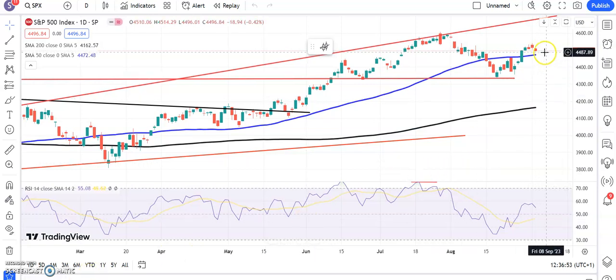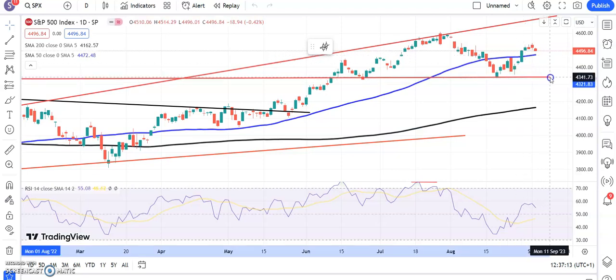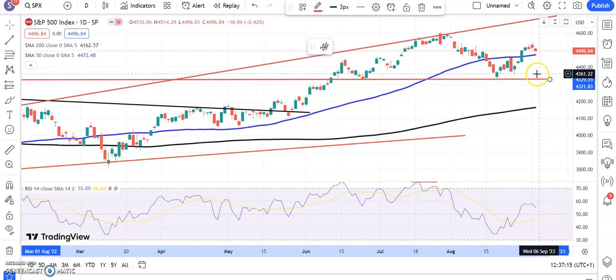Starting off with the S&P which has backed off from that 4520-4530 resistance, maybe up to 4540 if you're fussy. That was the resistance on the way down and it's stuck between that area and the 50-day moving average currently around 4470. I'd like to see this market stay above the 50-day line, although that might be asking a little too much given that we've already bounced quite a long way from the main post-June neckline support around 4330, but hopefully the 50-day line or thereabouts will stem the pullback.